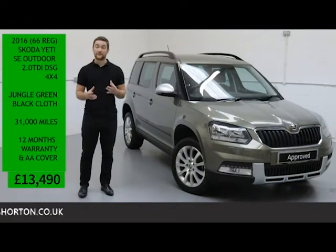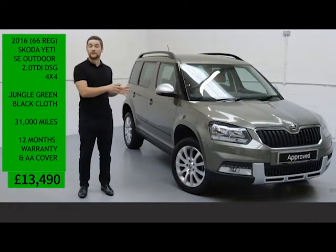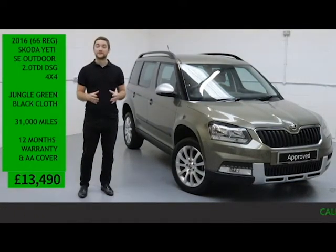With all that being said, you can have absolute confidence in your purchase, knowing that you've bought your new Skoda from one of the most established Skoda dealerships in the UK today.